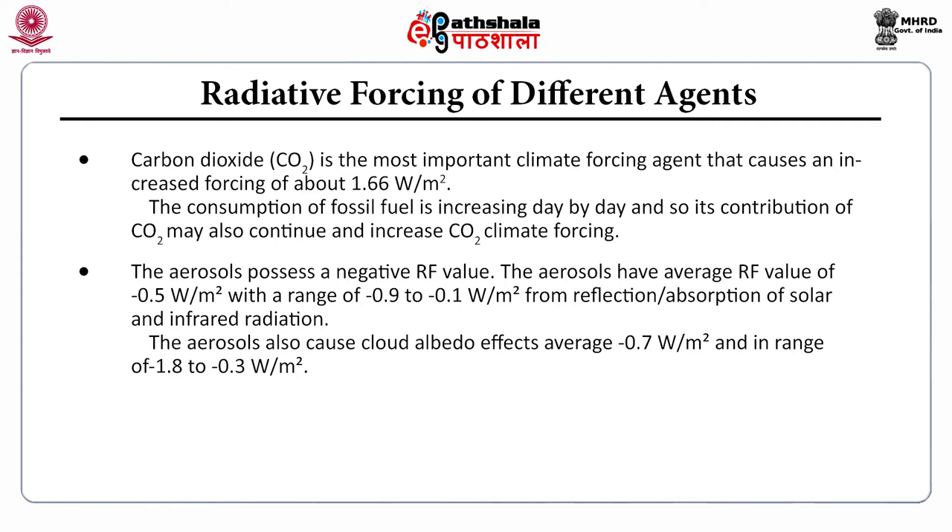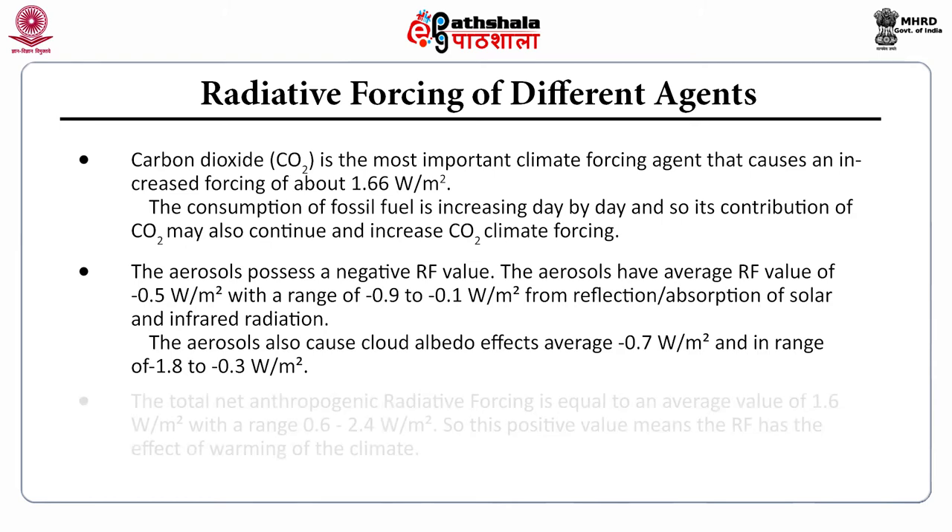Aerosols possess a negative RF value, averaging negative 0.5 Watt per meter square, with a range of −0.9 to −0.1 Watt per meter square from reflection or absorption of solar and infrared radiation. Aerosols also cause cloud albedo effects with an average of negative 0.7 Watt per meter square, ranging from −1.82 to −0.3. The total net anthropogenic radiative forcing averages 1.6 Watt per meter square, with a range of 0.6 to 2.4 Watt per meter square — a positive value indicating a warming effect on the climate.